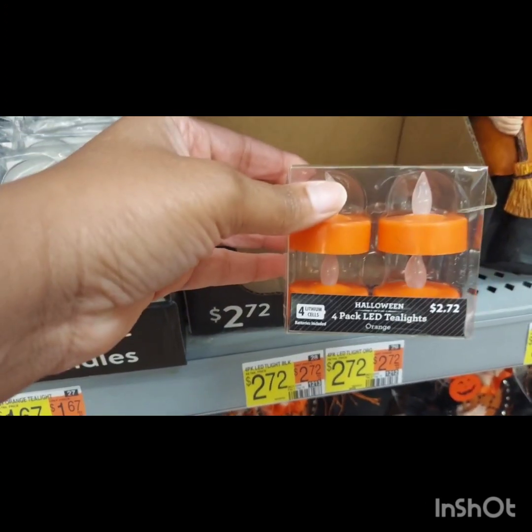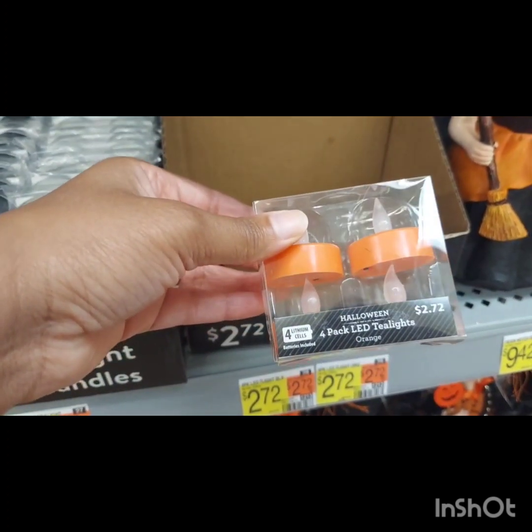If you don't want to use candle tea lights, they do have battery-operated ones — a four-pack available for around the same price — which is a great option if you do not want to have an open flame.